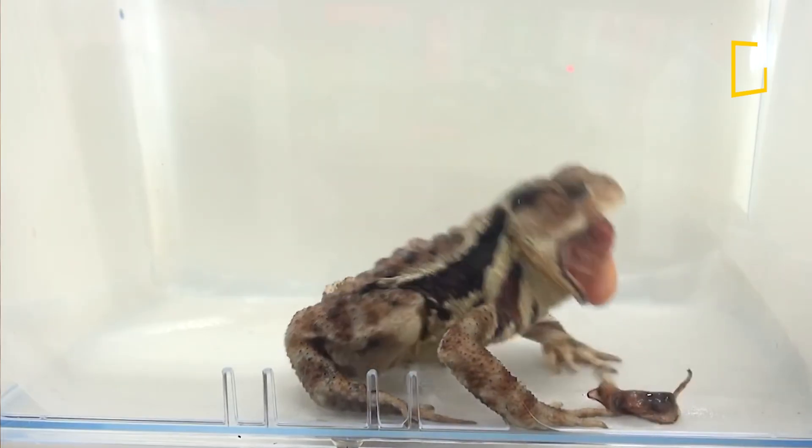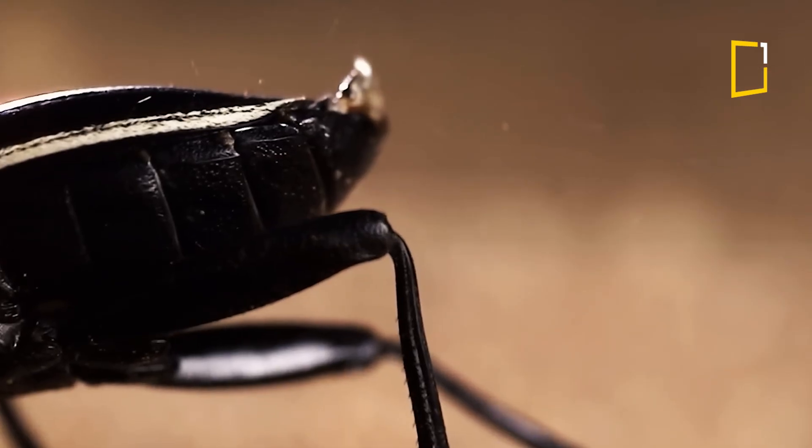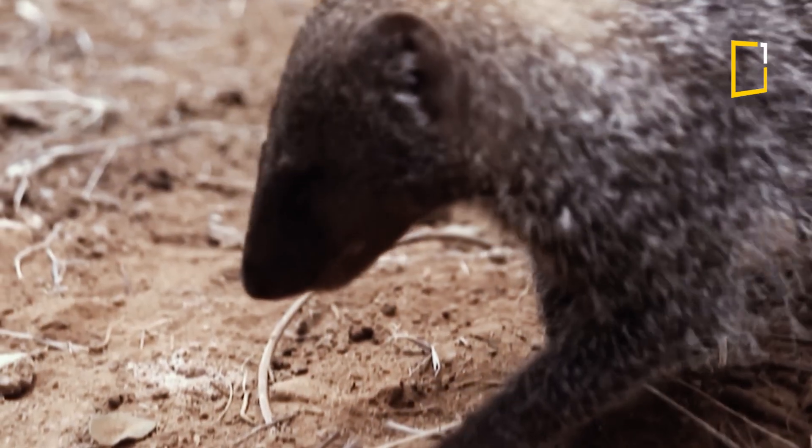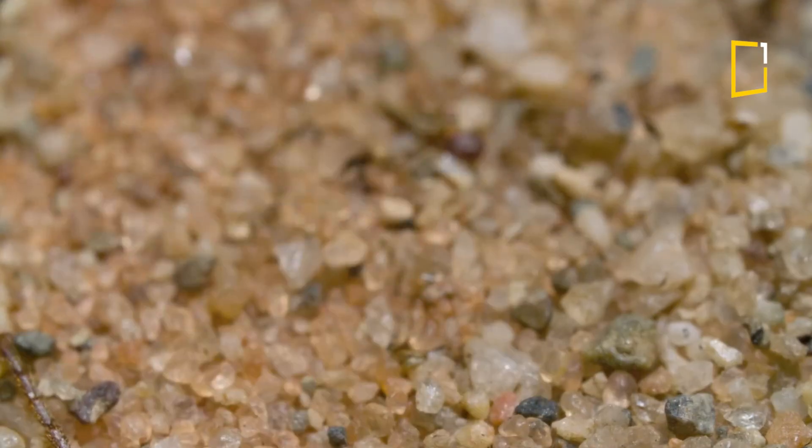Even frogs and birds have learned: don't mess with the Bombardier Beetle. It's one of the most impressive defense systems in the animal kingdom. Nature's got its own built-in artillery — and it fits in your palm.